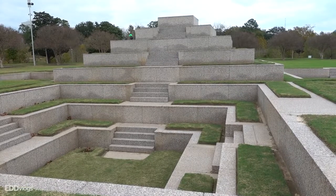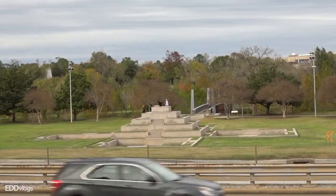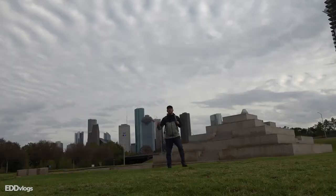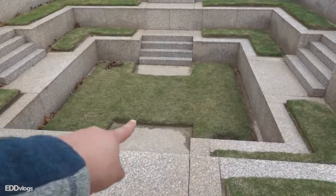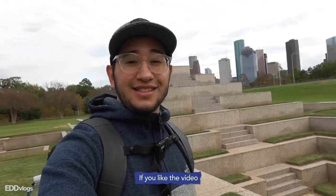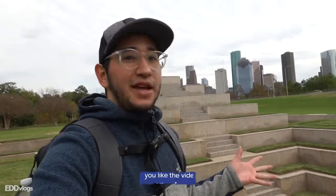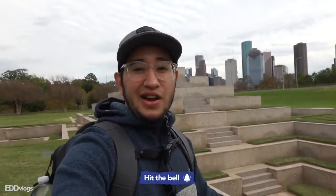To me, this area looks like one of those step pyramids you see in some parts of Mexico and Latin America. The memorial's resemblance to that architecture makes it very interesting to look at and a great opportunity to take some cool pictures. You can take pictures with the city in the background, or place your camera right at the bottom. I really like the design and the location is even better with the city right there in the background.